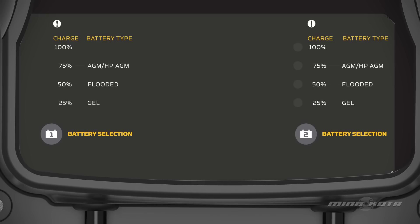Precision Chargers come preset from the manufacturing line to charge flooded lead acid batteries. To optimize the performance of your batteries and prevent damage, we recommend manually setting each charging bank to the type of battery it will be charging.